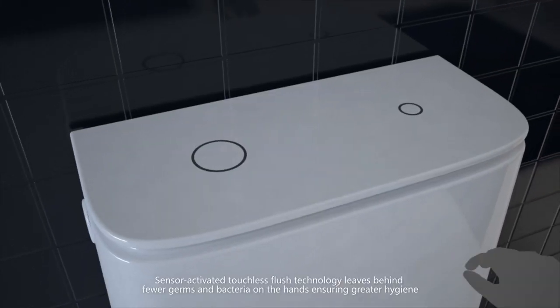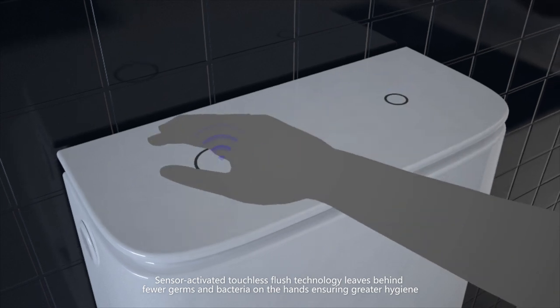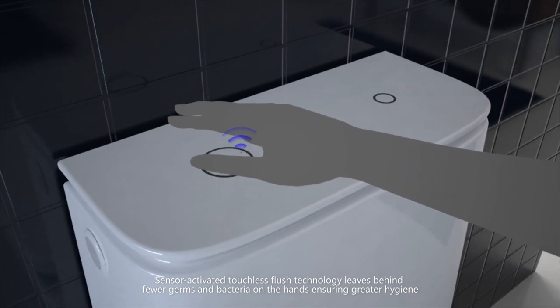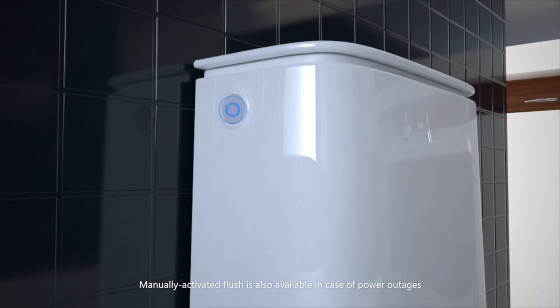Sensor-activated touchless flush technology leaves behind fewer germs and bacteria on the hands, ensuring greater hygiene. Manually activated flush is also available in case of power outages.